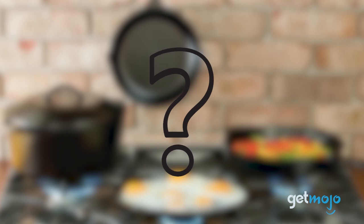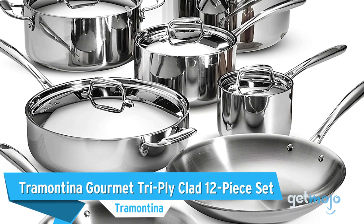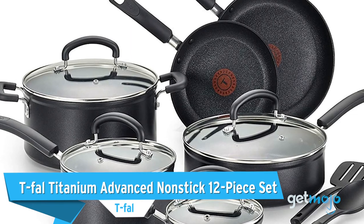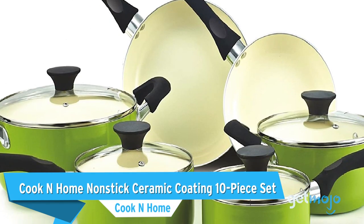Before we unveil our top pick, here are a few other great products that are worth a look: the Tramontina Gourmet Tri-Ply Clad 12-Piece Set, T-Fal Titanium Advanced Non-Stick 12-Piece Set, and the Cookin' Home Non-Stick Ceramic Coating 10-Piece Set.